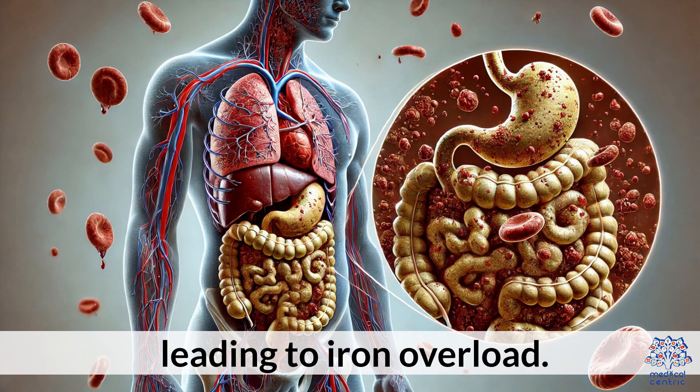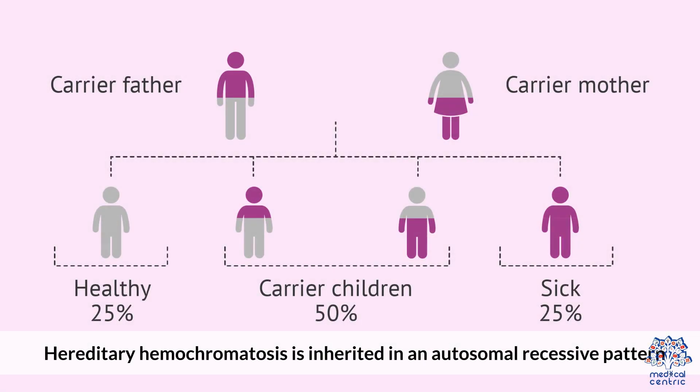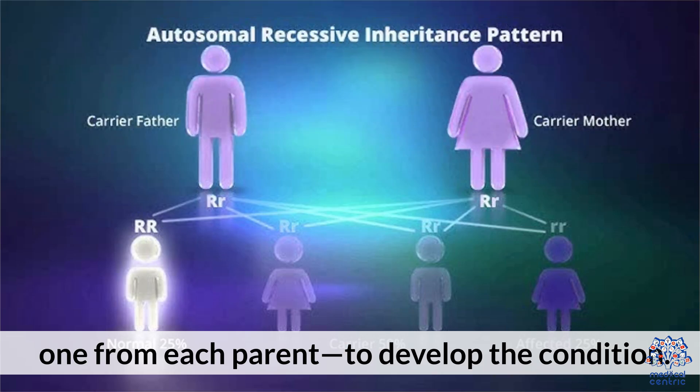Autosomal Recessive Inheritance: Hereditary Hemochromatosis is inherited in an autosomal recessive pattern, meaning a person must inherit two copies of the mutated gene — one from each parent — to develop the condition.